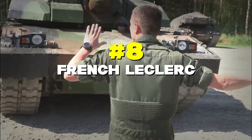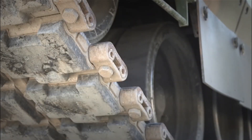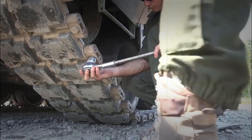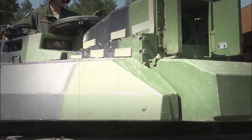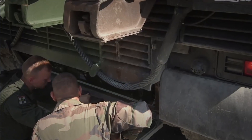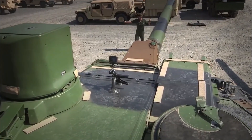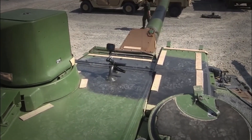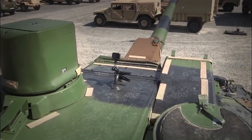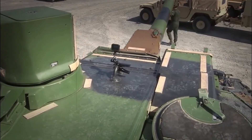Number 8: French Leclerc. The French Leclerc is like the sports car of tanks — it's fast, smart, and good at its job. This tank can spot and hit six different targets about two kilometers away in just one minute, with a 95% chance of hitting each one. That's like playing six different video games at once and winning all of them. The Leclerc also has a special computer system that tells commanders exactly where it is, how much fuel it has left, and how much ammunition it's carrying — it's like having a smartphone built into a tank.